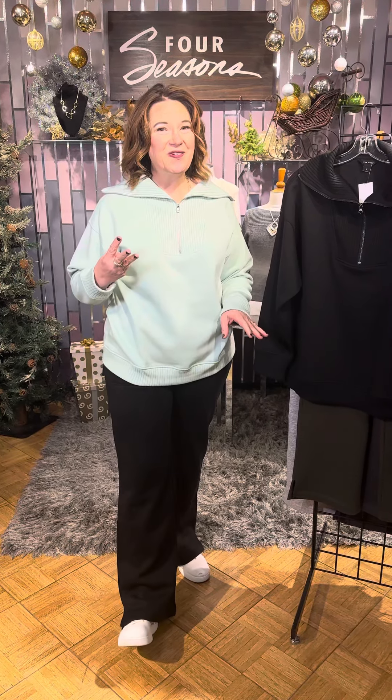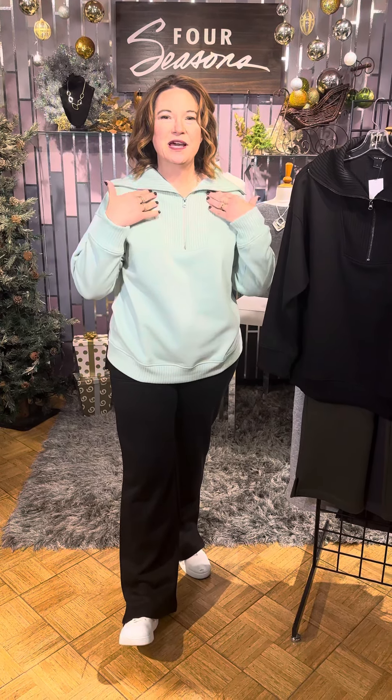The first is our quarter zip sweatshirt — this is our second order and a third order is on the way. We have this wonderful quarter zip. It's got a little bit of ribbing here through the placket. You've got that zip — you can go up to be cozy or down to just be a little casual. Same ribbing here on the sleeve and on the hem.